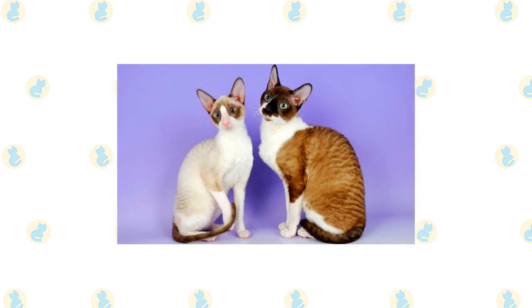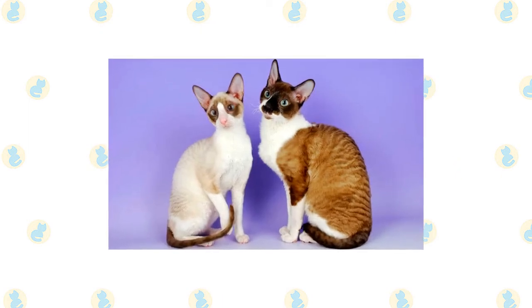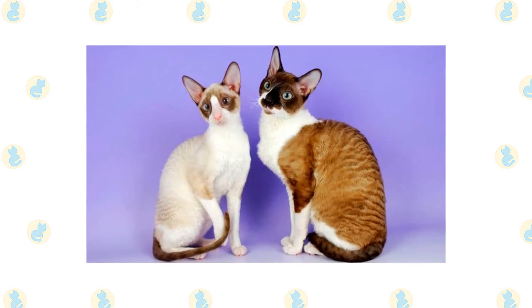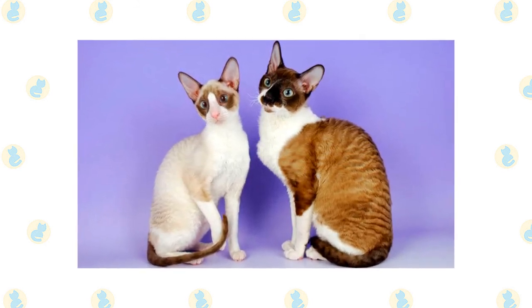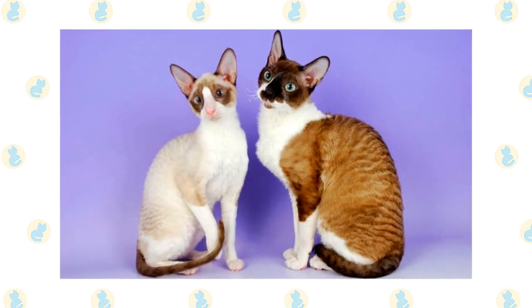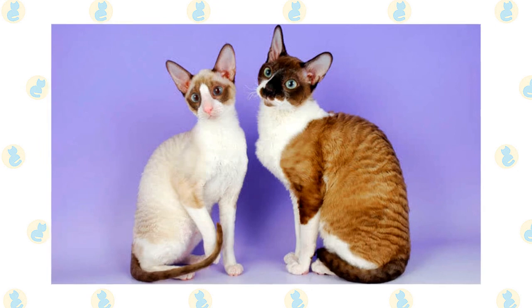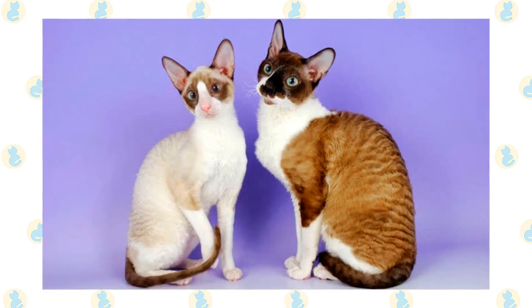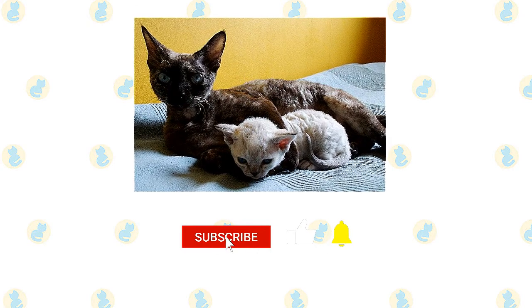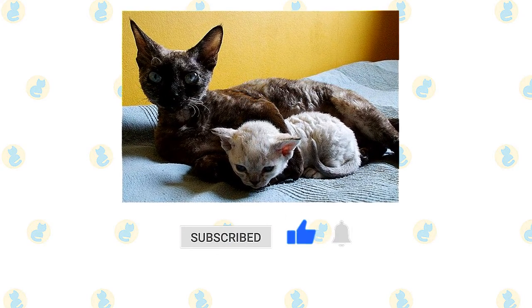The active and social Rex breeds are a perfect choice for families with children and cat-friendly dogs. They will play fetch as well as any retriever, learn tricks easily, and love the attention they receive from children who treat them politely and with respect. Introduce pets slowly and in controlled circumstances to ensure that they learn to get along together.